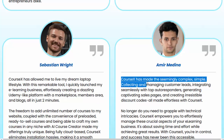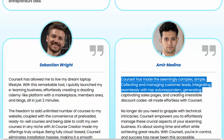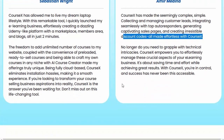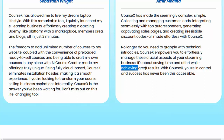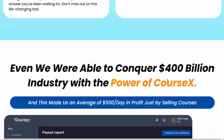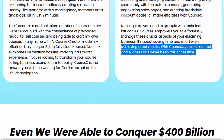Amir Medina says: CourseX has made the seemingly complex, simple. Collecting and managing customer leads, integrating seamlessly with top autoresponders, generating captivating sales pages, and creating irresistible discount codes — all made effortless with CourseX. No longer do you need to grapple with technical intricacies. CourseX empowers you to effortlessly manage these crucial aspects of your e-learning business. It's about saving time and effort while achieving great results. With CourseX, you're in control, and success has never been this accessible.